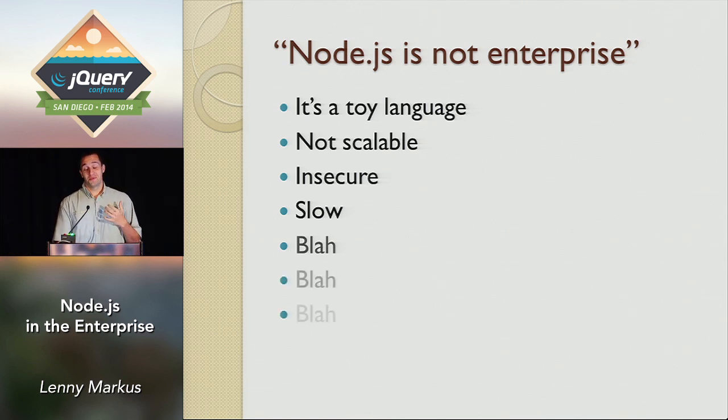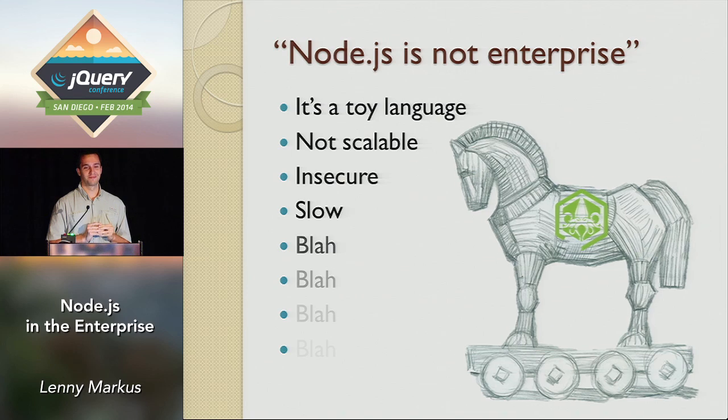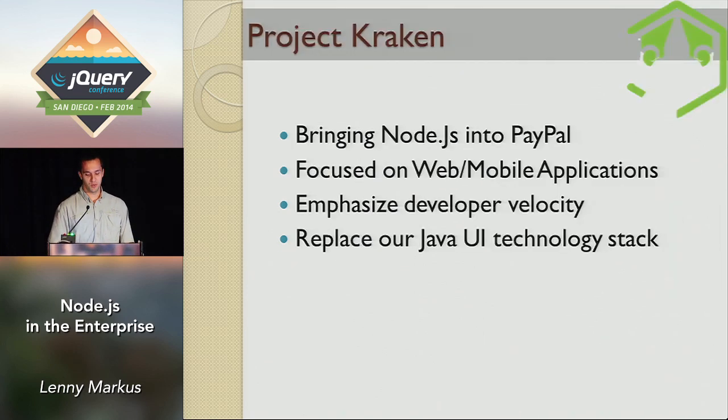The question became — we really wanted to use this because we saw the advantage of this stack — how do we sneak it into PayPal? Well, we basically pulled a Trojan horse on them. We asked the executive team to do a quick pilot project, and that's how the Kraken was born.